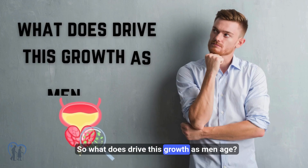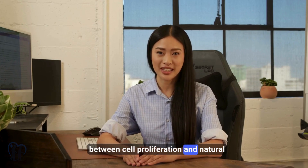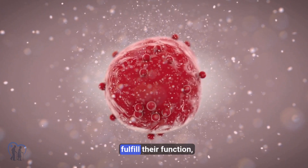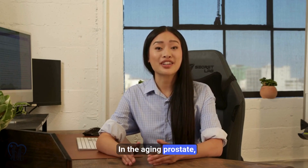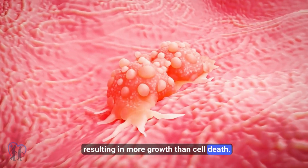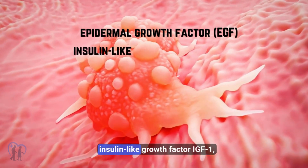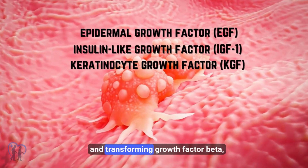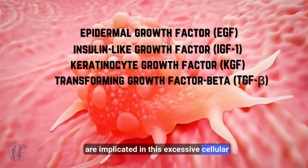So what does drive this growth as men age? One important factor is an imbalance between cell proliferation and natural cell turnover. In a healthy system, cells grow, fulfill their function, then die in a process called apoptosis. In the aging prostate, this cycle becomes unbalanced, resulting in more growth than cell death. Certain growth factors — like epidermal growth factor (EGF), insulin-like growth factor (IGF-1), keratinocyte growth factor (KGF), and transforming growth factor beta (TGF-beta) — are implicated in this excessive cellular proliferation.